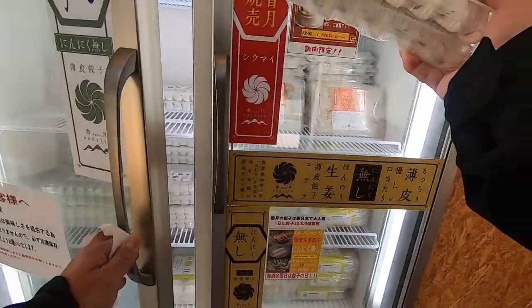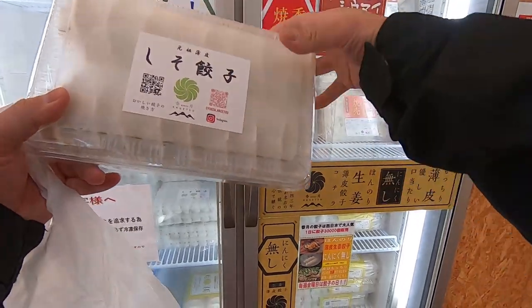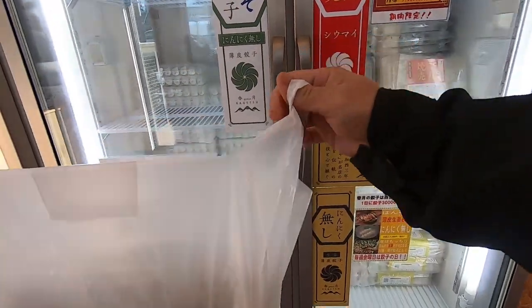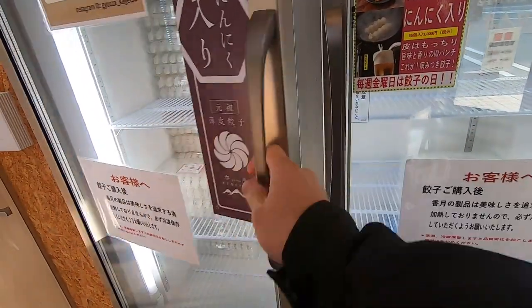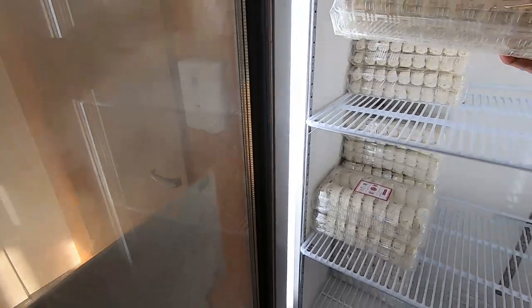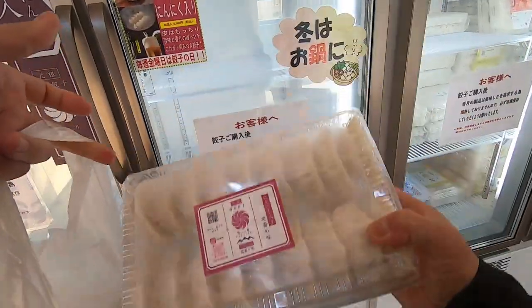Wow, look at this — there are 36 Gyoza, 36! This is 1000 yen. And then let's take one of these — NINNIKU. Again 36. Okay, NINNIKU — I'll get two packs.